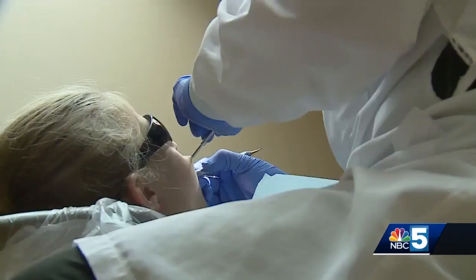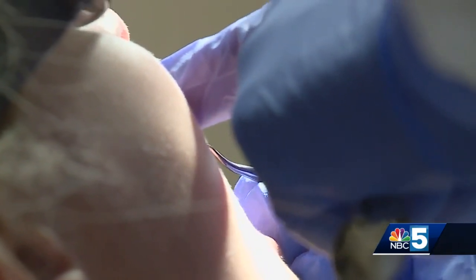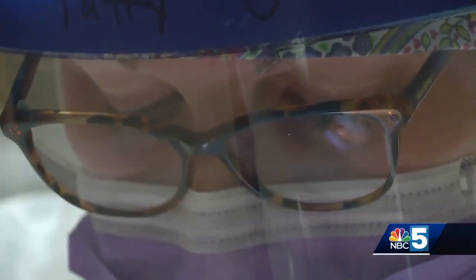Dental hygienists are taking similar precautions during cleanings, which don't include the high-power brushing you may be used to — just everyone's favorite: the scraping.